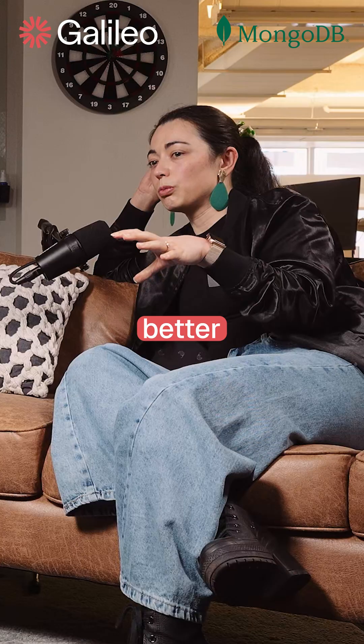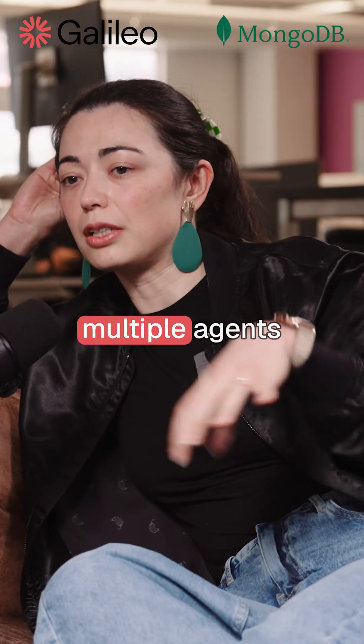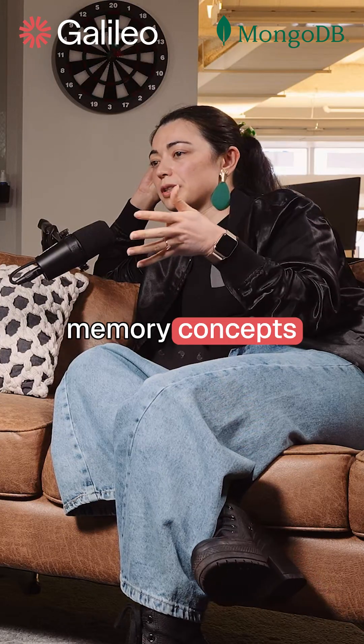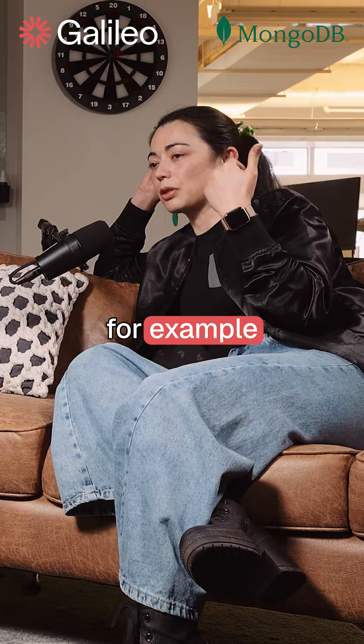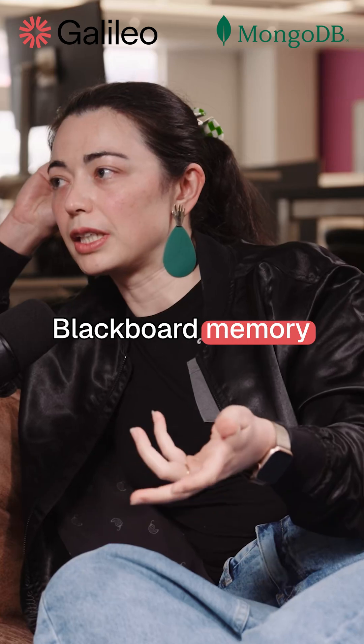Around how to make a single agent better, we need to extend it to how to make a system of multiple agents better. Two types of memory concepts that we're starting to really think about, and that's starting to come out in papers: having a skills library and having a concept of Blackboard memory.